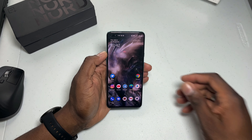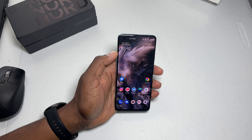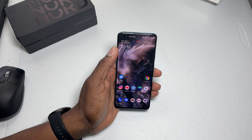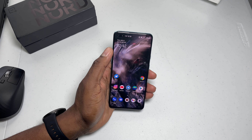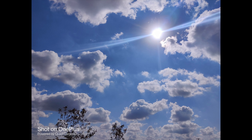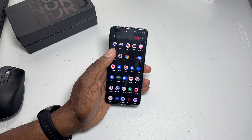Welcome back to another video. I've got the OnePlus Nord here — I've had it for about two weeks. I tested the network, which works locally with 4G LTE and sometimes 5G. I also tested the cameras and the overall performance of the device, and performance is all I thought it was going to be given the amount of RAM it has.